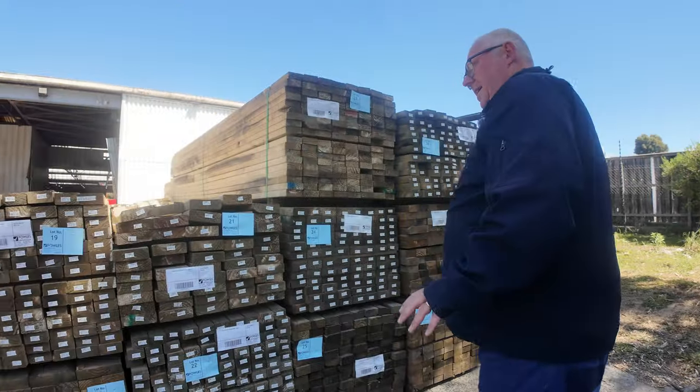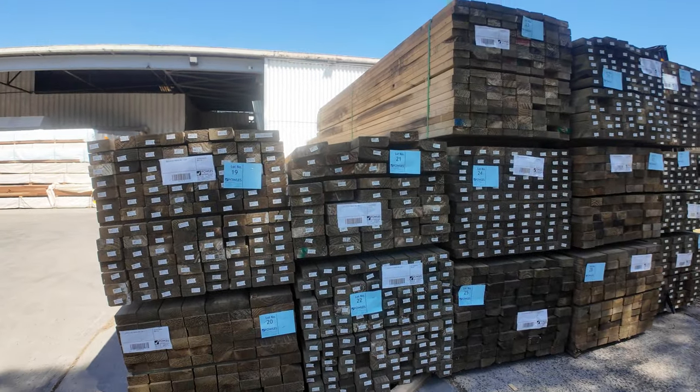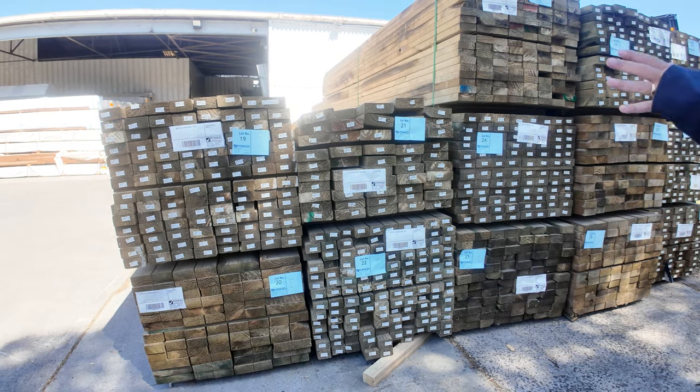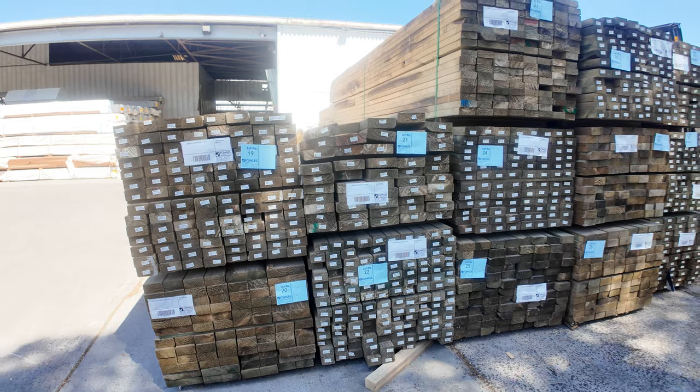We've got a whole heap of treated pine along this area here. Probably a lot of these will be clearance packs — it's starting to age a little bit as you can see — so there'll be some good buys on some of this stock.